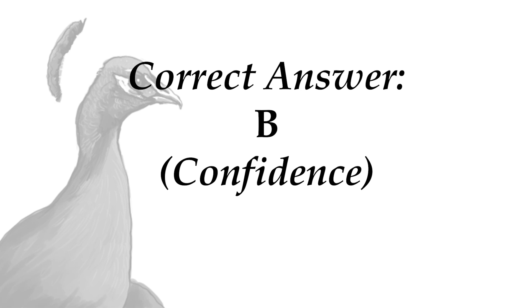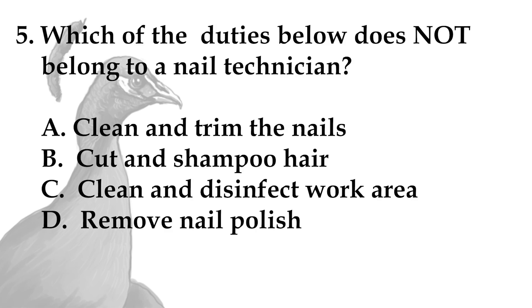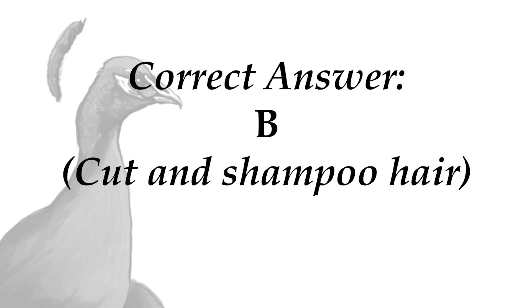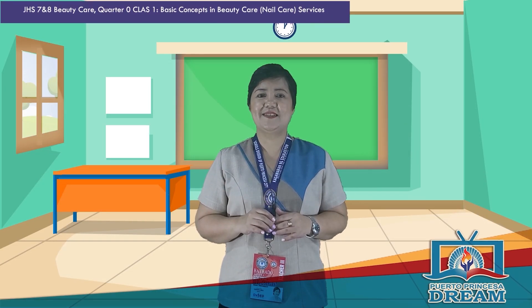Now for the last item. Which of the duties below does not belong to a nail technician? A. Clean and trim the nails, B. Cut and shampoo hair, C. Clean and disinfect work area, D. Remove nail polish. Time is up. Let us reveal the answer. It is letter B, Cut and shampoo hair. Did you get all the correct answers? Great job!